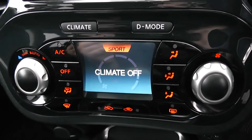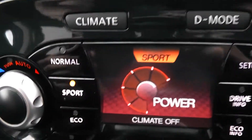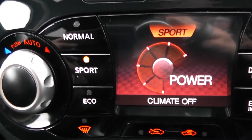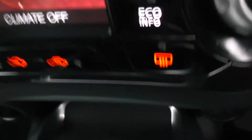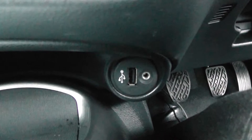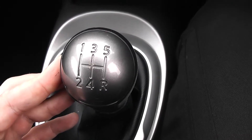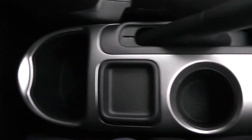Moving down, you have your air climate controls and the option, by pressing the D mode button, to select whether you want normal, sport, or eco mode. Moving further down, you have a 12-volt power outlet to the left-hand side, an auxiliary input and USB input to the right-hand side for all your various gadgets. This is a manual vehicle with five forward gears, plus cup holders and storage running right the way back.